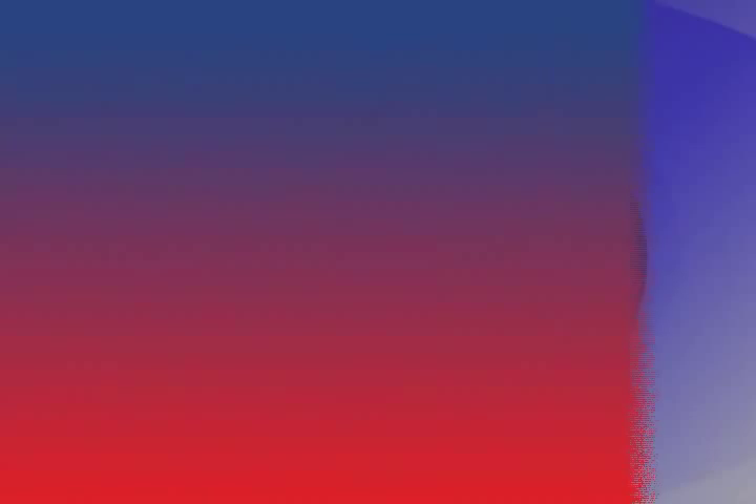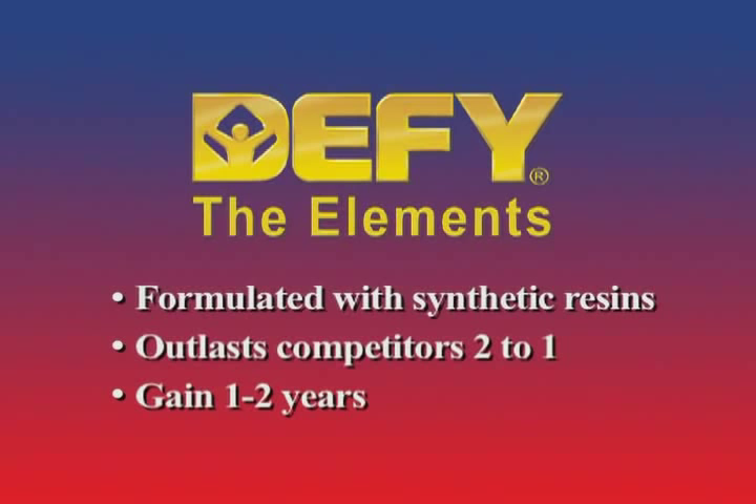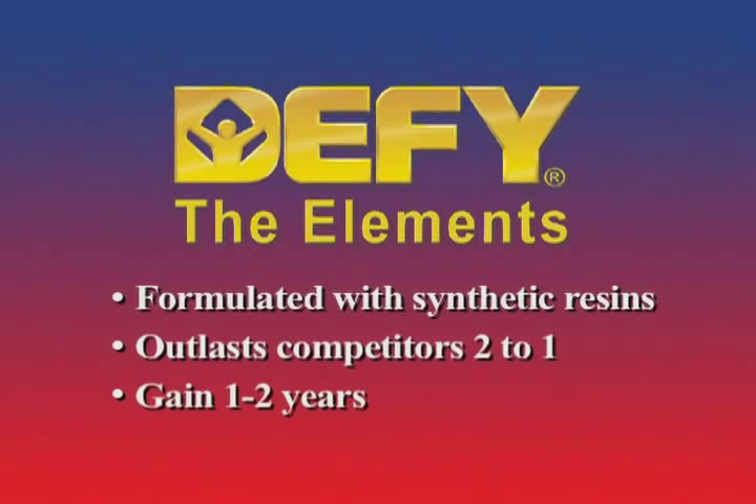Unlike conventional oil-based wood stains, all of the Defy wood stains are formulated using only synthetic resins, which help them to resist the unsightly growth of mold, mildew, and algae. These durable resins consistently outperform conventional oil-based products, oftentimes outlasting the competition by as much as two to one.